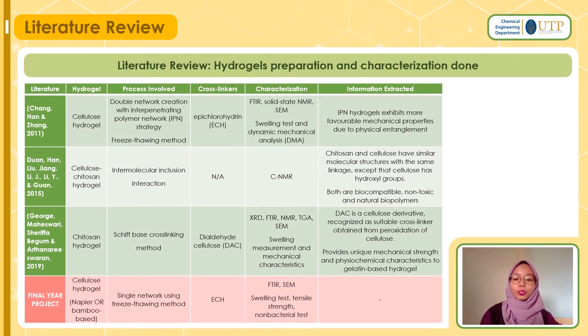Moving forward into the literature review — this slide is the summary version. I compared three literature sources on hydrogel preparations and characterizations documented in their papers. From those papers, I picked and matched the procedures and methodology I would like to use for my final year project. My project will be a cellulose hydrogel, napier grass and bamboo based. The process involved would be a single network using the freeze-thaw following method. My cross-linker is epichlorohydrin (ECH) and the characterizations I will do are FTIR, SEM, swelling test, tensile strength, and antibacterial test.